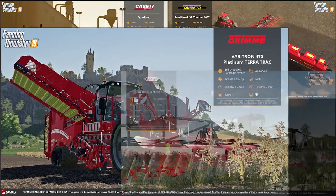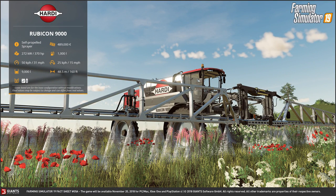Our last fact sheet for today is the Hardy Rubicon 9000. Hardy Rubicon — we know those from the Platinum Edition. It is a self-propelled sprayer. It will come with an engine power of 272 kilowatts or 370 horsepower. It will run on the road at 50 kilometers per hour or 31 miles per hour. The product tank holds 9,000 liters, and it will hold liquid fertilizer as well as weed killer. It will cost you 489,000 euros. The fuel tank holds 1,000 liters, and a working speed of 25 kilometers per hour or 15 miles per hour. The working width is quite respectable at 48.5 meters or 160 feet, so even the biggest fields will be done quickly.